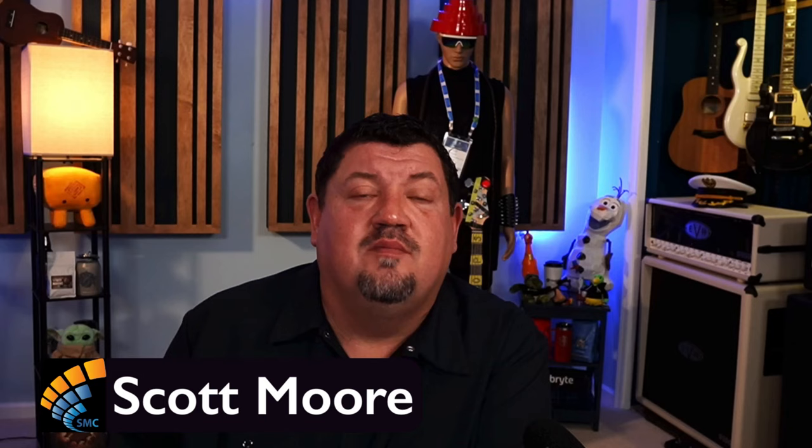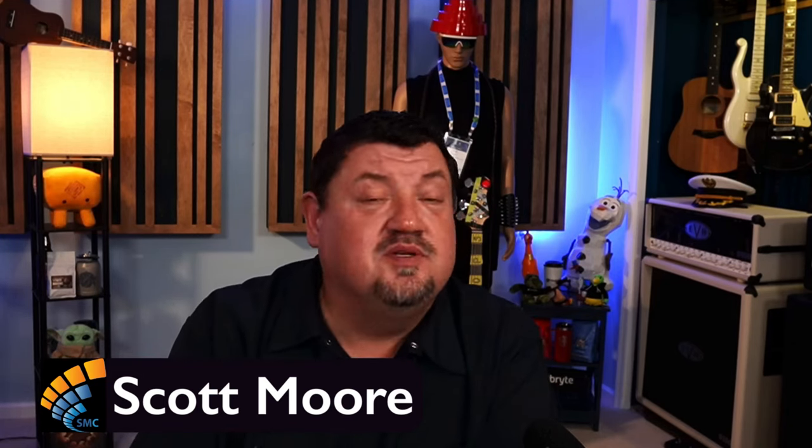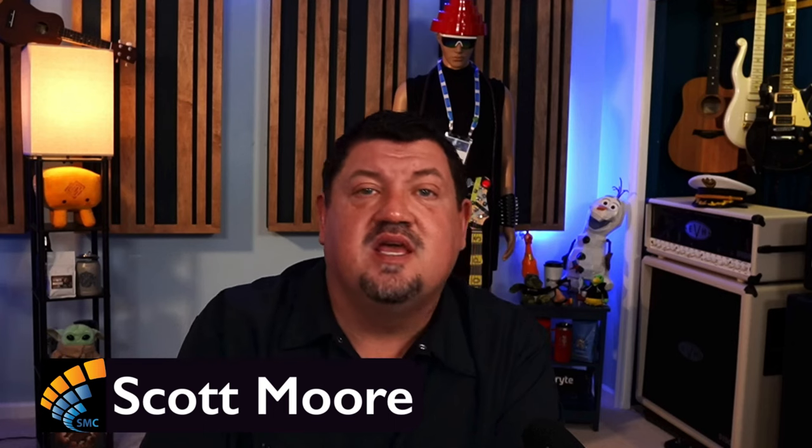It's time once again for the SMC Journal Podcast — the show that's all about performance engineering, testing, tuning, optimization, observability, and everything in between with regards to IT. Today I'm Scott Moore, your host, and we're going to be discussing the latest version of LoadRunner: version 2022 Release 2. It's got some significant changes and additions.